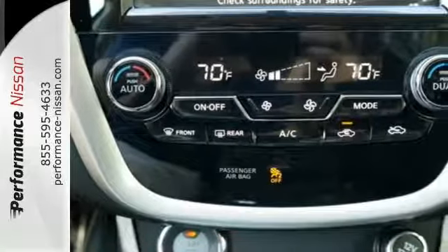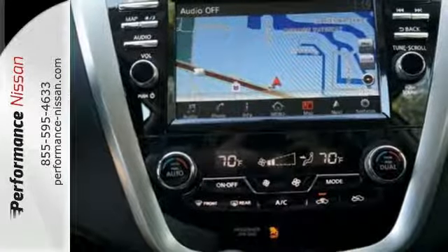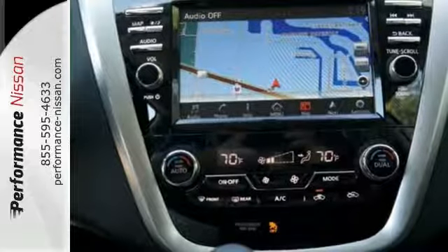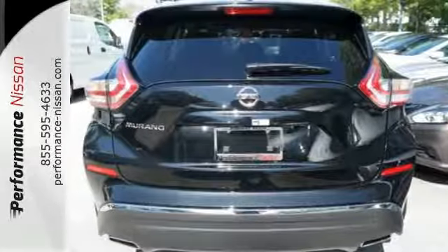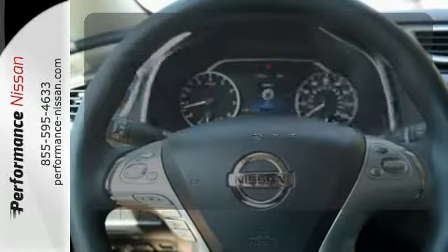This Murano's quiet, modern interior is welcoming and comforting to all. Intelligent Key makes getting in and out of your vehicle easy. You'll love the Bluetooth technology and hands-free text messaging assistant. Set it and forget it with the climate control.